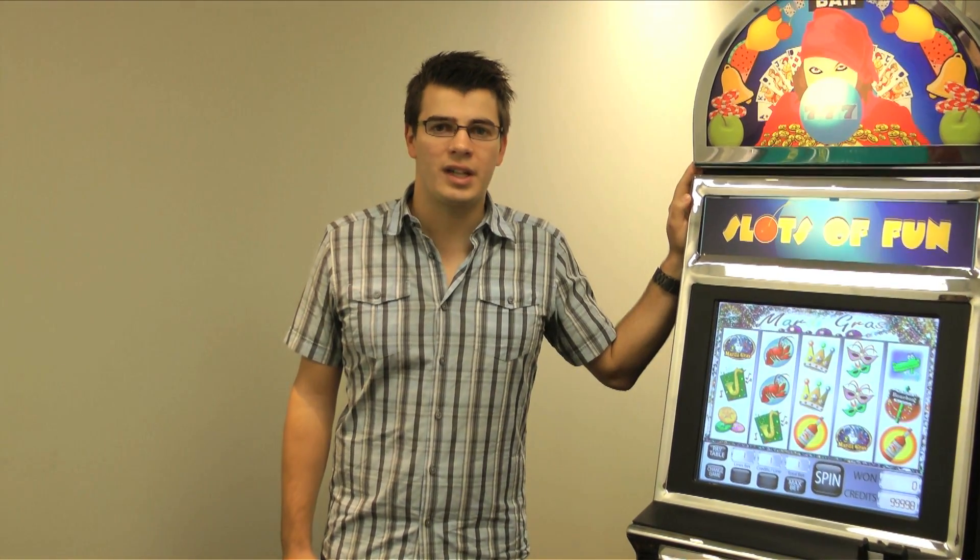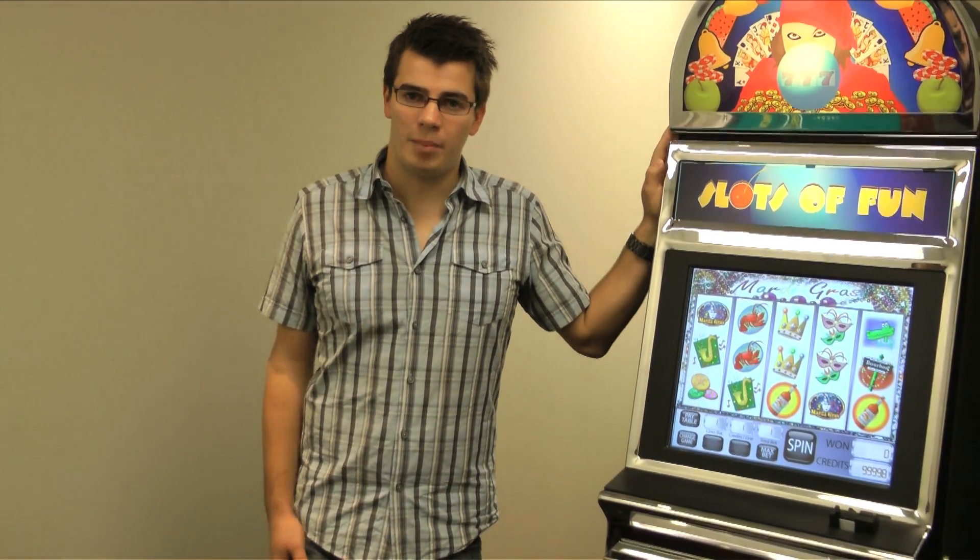Hi, my name is Travis Steiner. I'm a PhD student here at Carleton University. I work with the Carleton University Gambling Lab, and we look at factors that might help problem gamblers.